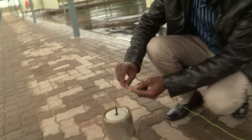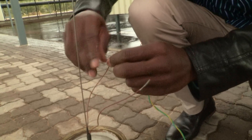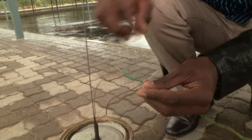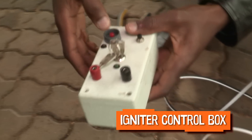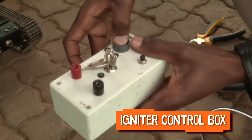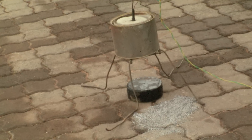These two wires need current through them, and when it starts burning it actually ignites the deflagration powder. This is called the igniter control box. This one is the fire button — once you press here, it gives a constant flow of current to the igniter, and it actually burns through that tin and burns the landmine.